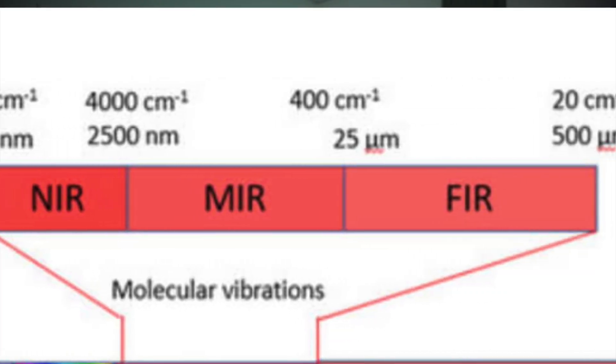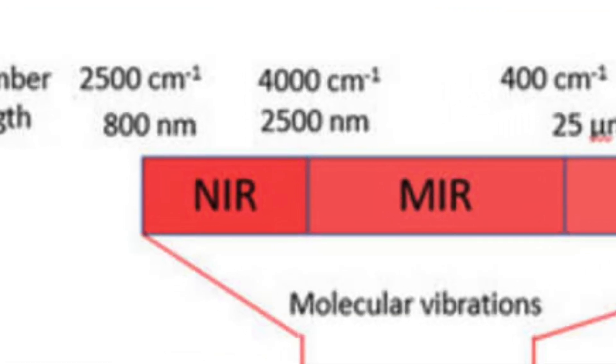To start, I want to give a quick explanation of the infrared spectrum. Infrared light is broken down into near infrared, mid-wave infrared, and far infrared. These three types of light have very different effects on the human body, and the type of light used by red light therapy is in the near infrared spectrum.